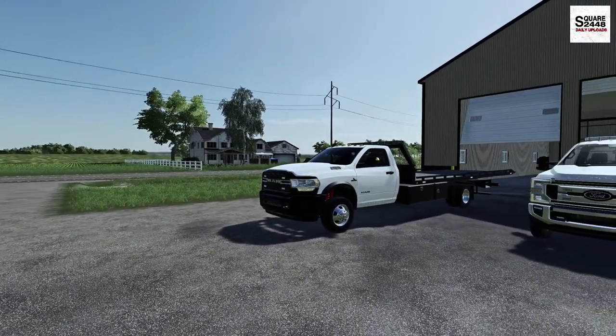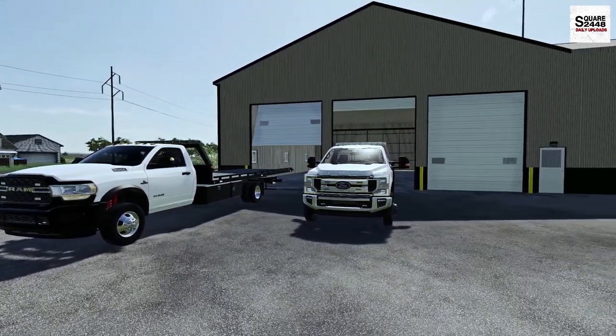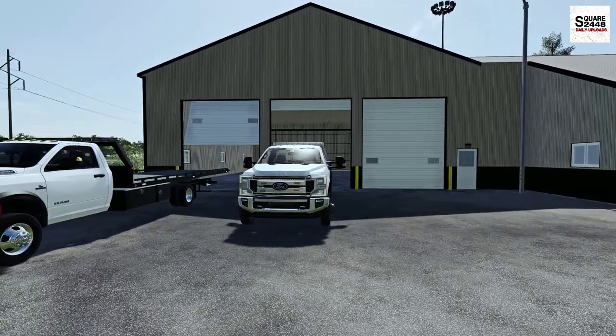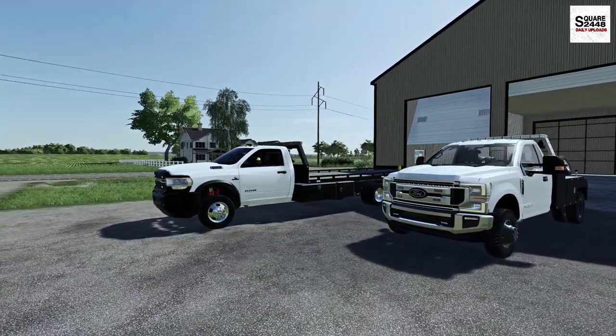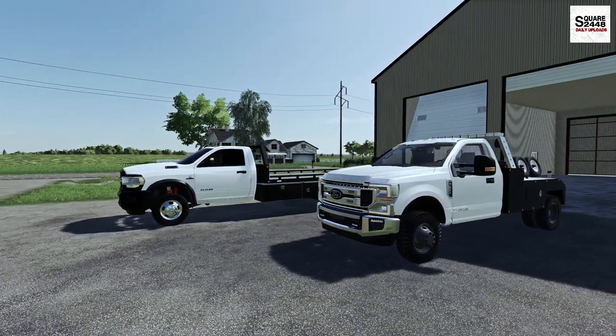Hello everyone, welcome back to the repo series. It's going to be a busy day here on the Mills County map. I just got the repo list sent over from the bank. We'll be looking for a 2020 Cummins, a 2020 GMC SEMA built truck, and a package deal of a Toyota Tundra, bass boat, and boat trailer.